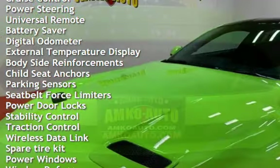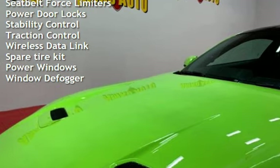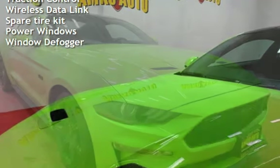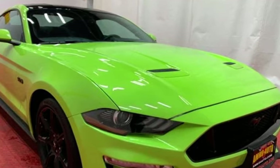Additional features include cruise control, power steering, universal remote, battery saver, digital odometer, external temperature display, body-side reinforcements, child seat anchors, and parking sensors.